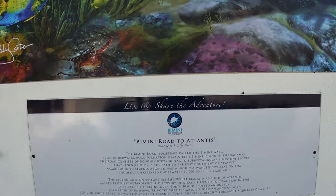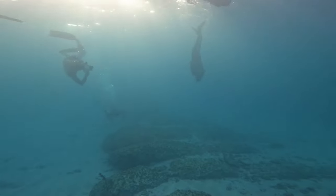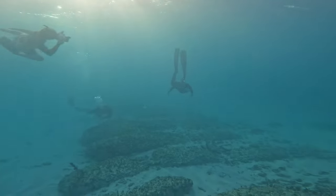And of course you can't forget about Bimini Road. We dove the elusive square-shaped stones that form what has been called the road to the lost city of Atlantis.